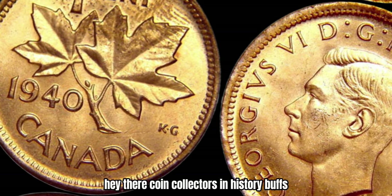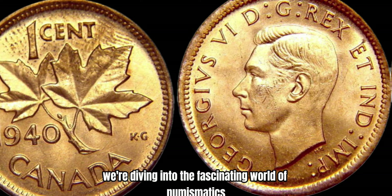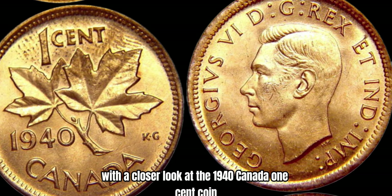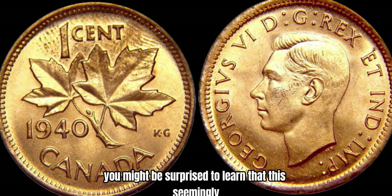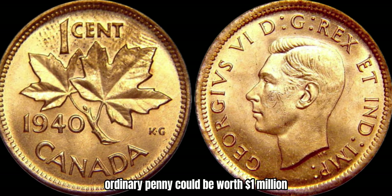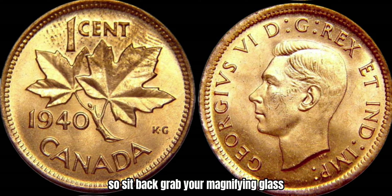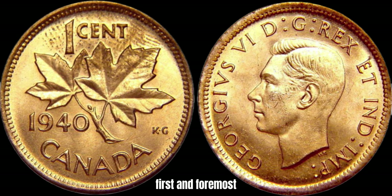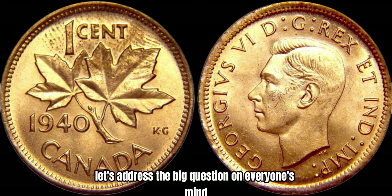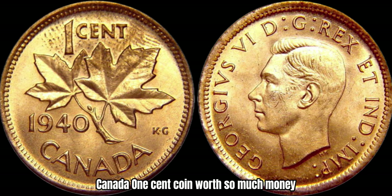Hey there, coin collectors and history buffs. Today we're diving into the fascinating world of numismatics with a closer look at the 1940 Canada 1-cent coin. You might be surprised to learn that this seemingly ordinary penny could be worth a million dollars or more. So sit back, grab your magnifying glass, and let's uncover the hidden secrets of this valuable coin. First and foremost, let's address the big question: why is the 1940 Canada 1-cent coin worth so much money?